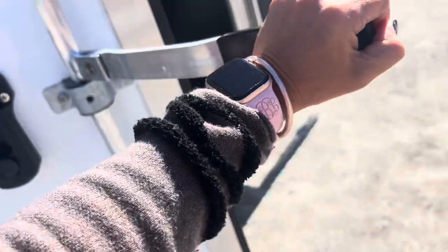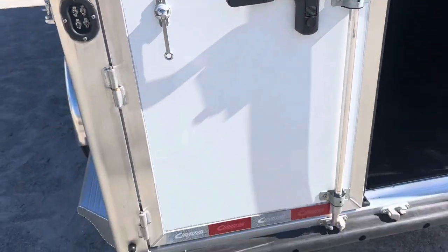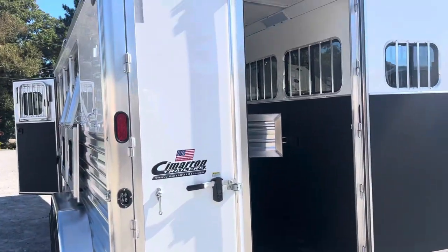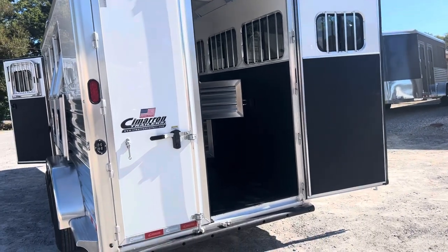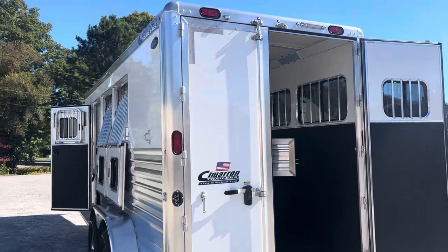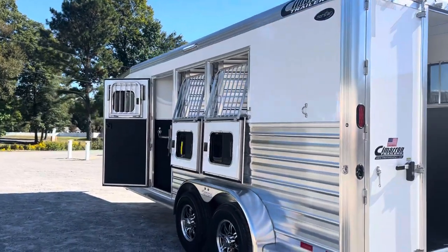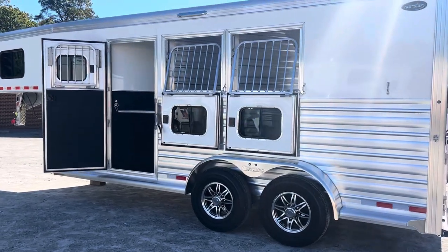Your 60-40 doors are independent of one another. We've got 60-40 doors independent of each other and no rear post. Not having that rear post is very important to a lot of people. There's no rear tack here, but also no center post.